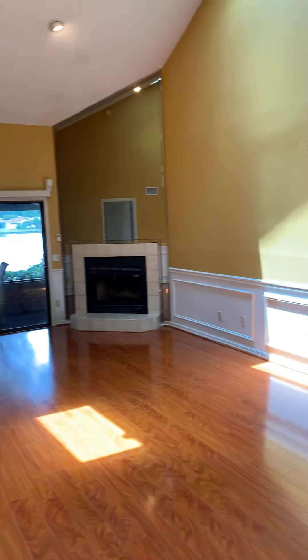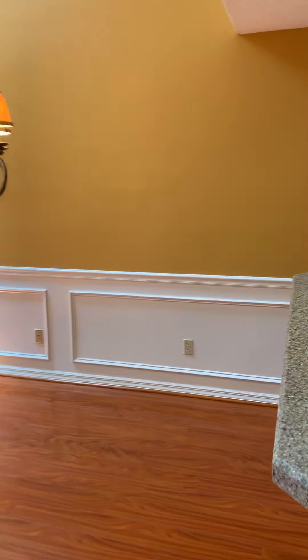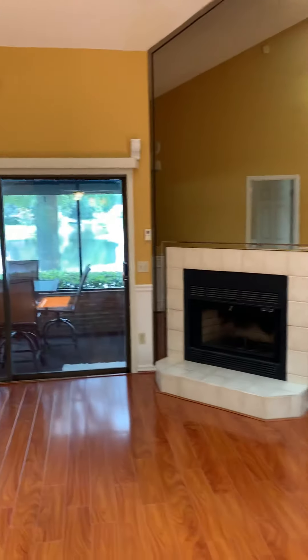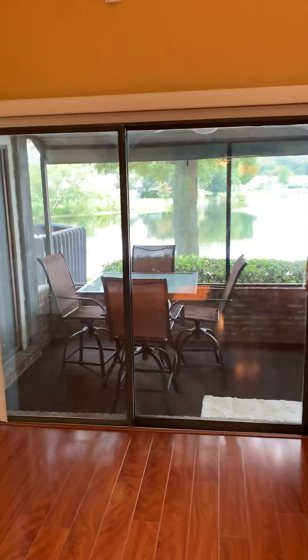Got a view of the living room and dining room area. Wainscoting running around. You've got a little patio area out there overlooking the lake - nice and calm, tranquil.